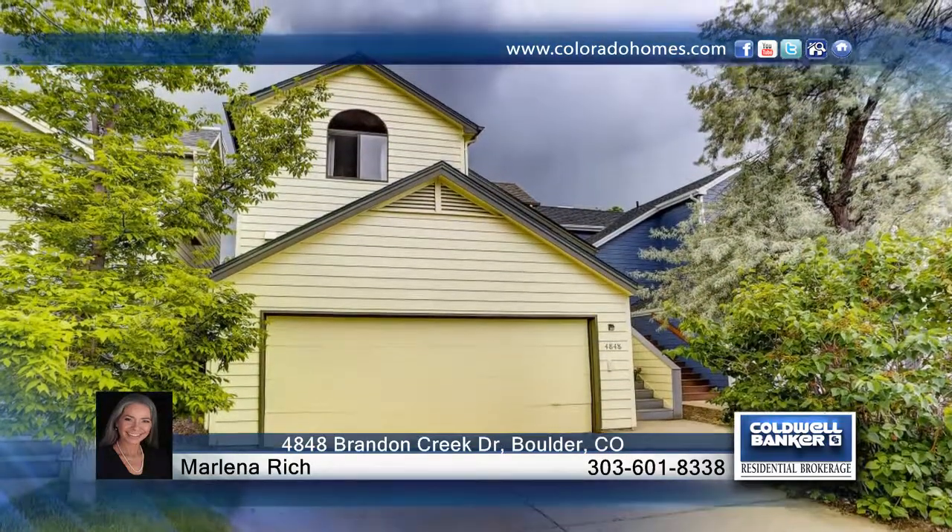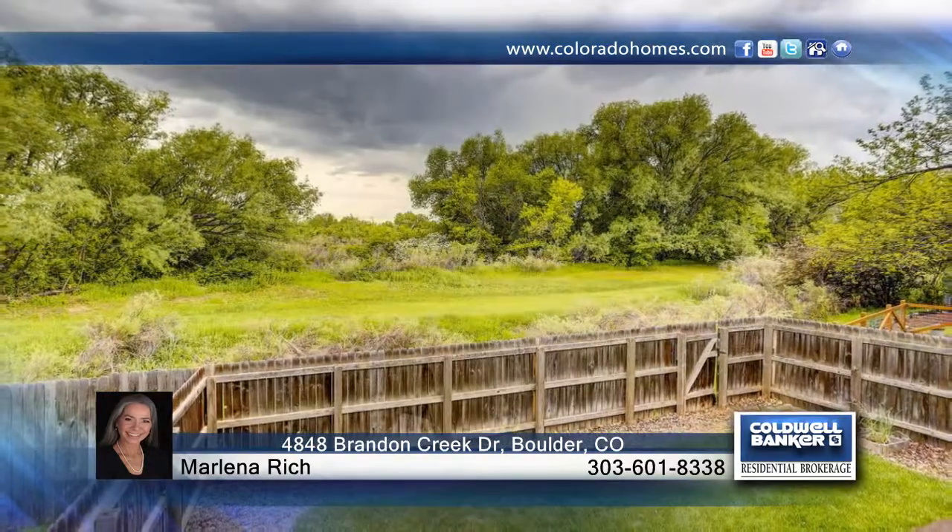Outside, relax in your tranquil garden with covered deck. This home will not last long. Contact Marlena Rich to find out how to make this home yours.